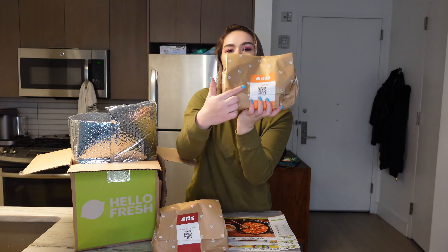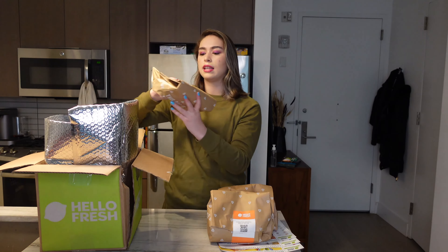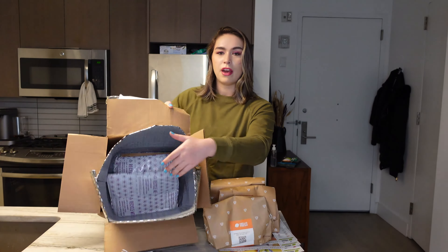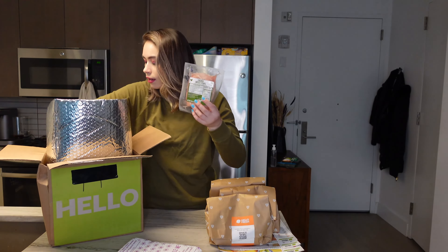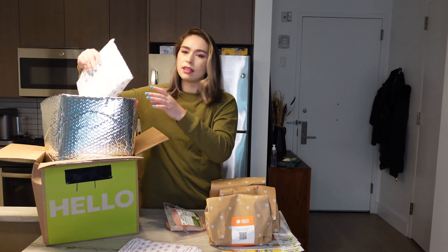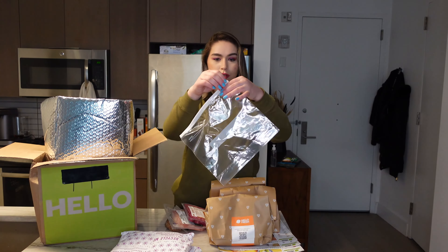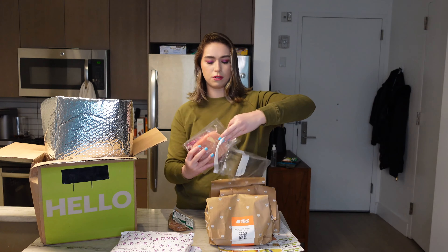Each one of these bags is one recipe. On the label it says what it is and we get three little baggies. Whenever I receive this I stick them in the fridge right away. At the very bottom we have an ice pack and then we have the meat. In this one we have chicken and sweet Italian chicken sausage. I usually stick the meat in a plastic bag because I've had them leak on me before, and here is the ground beef. I stick all the meat in a bag — I've had the packs leak all over the fridge, which is not great.